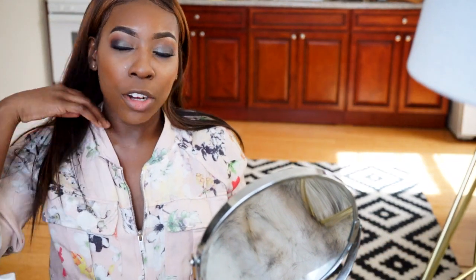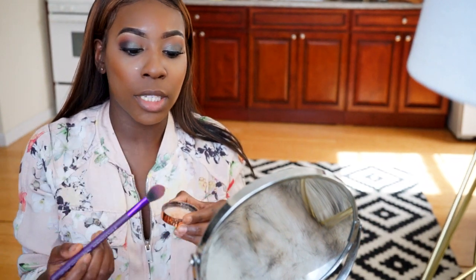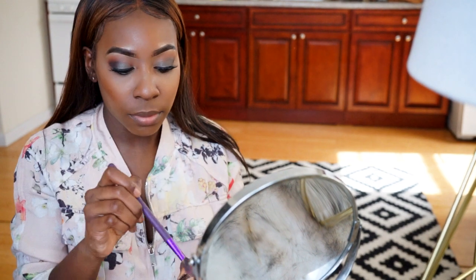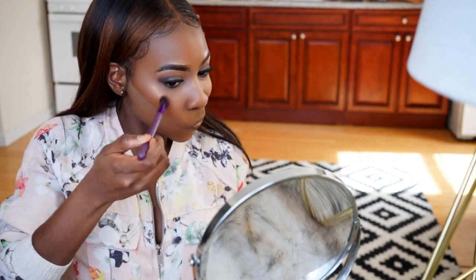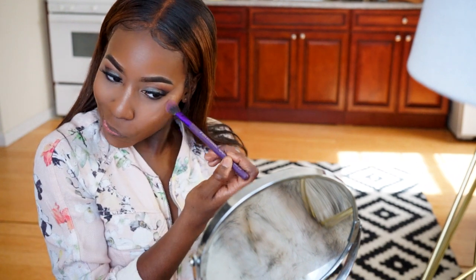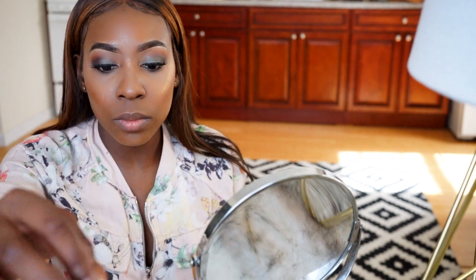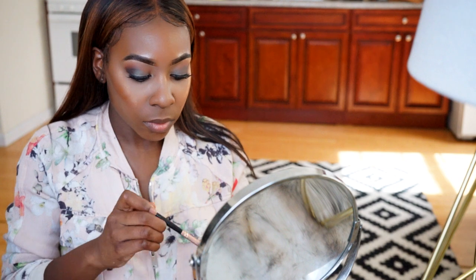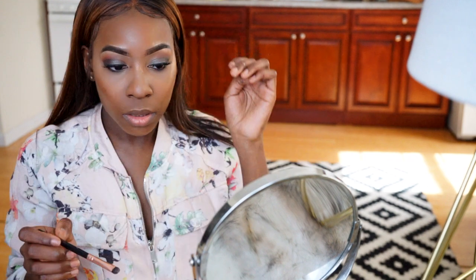Of course I'm going to go in with my highlight — y'all already know what highlighter I'm using. It's the Jackie Aina x LA Girl peach highlighter. I would forever love that highlighter, it is just bomb.